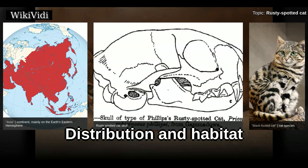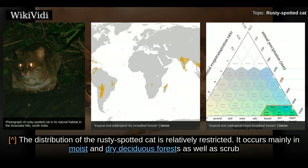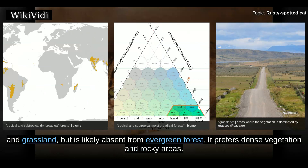The distribution of the Rusty Spotted Cat is relatively restricted. It occurs mainly in moist and dry deciduous forests as well as scrub and grassland, but is likely absent from evergreen forest. It prefers dense vegetation and rocky areas.